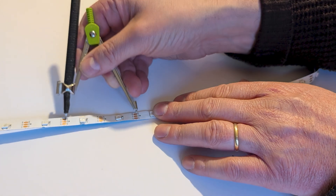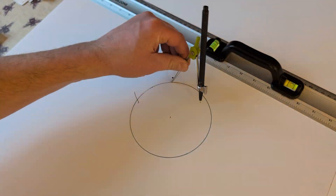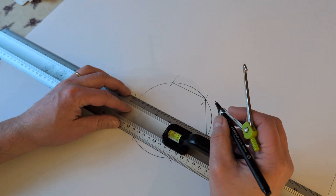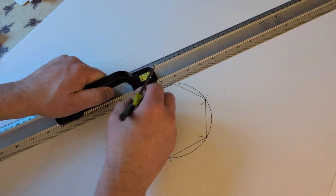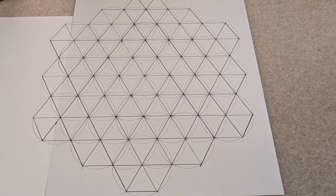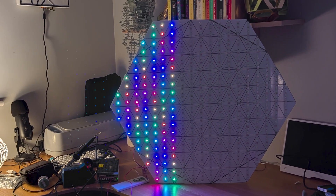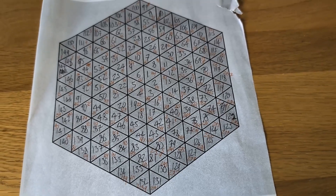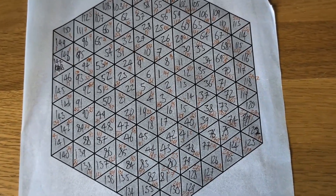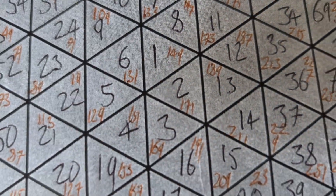I used WS2812 LED strips for the lighting, designing the model so each triangle would contain two LEDs. I crafted circles on five-millimetre foam board using a compass, each containing six triangles of the correct size. After some cutting and assembly I had a large hexagon made of a hundred and fifty triangles. Though the LED strips run vertically and horizontally, I mapped the individual LED numbers to their positions within the hexagon, which allowed me to program the LEDs to display a concentric hexagonal lighting sequence, prioritising that over the physical strip layout.